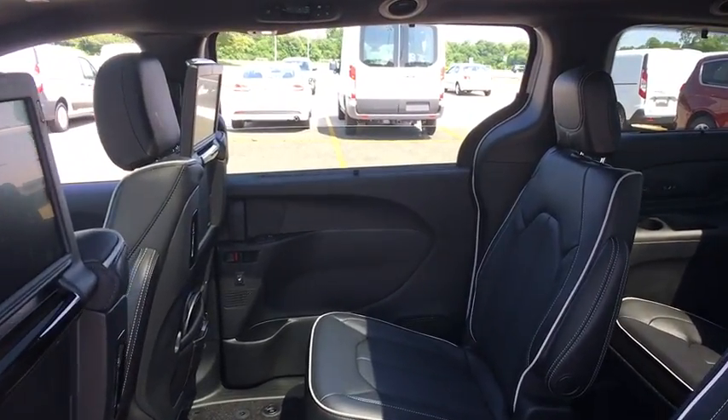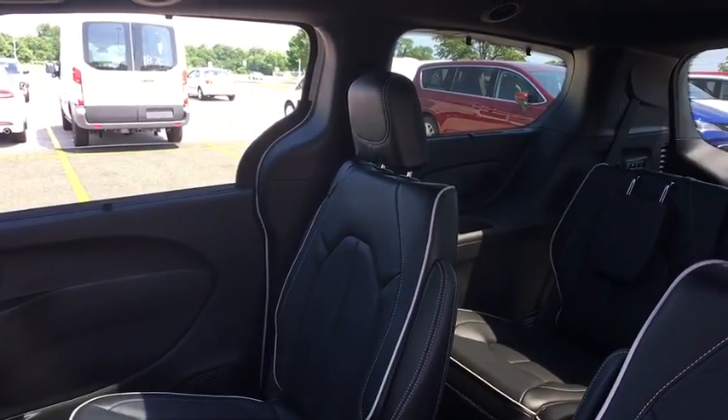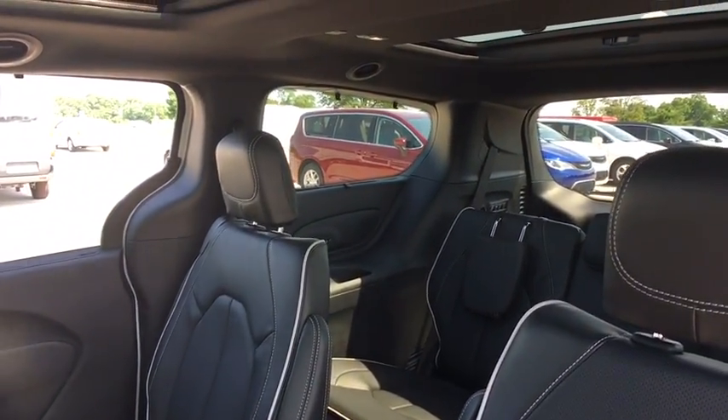Rear window defroster, power windows, security system, heated steering wheel, trip computer, heated front seat, brake assist, tachometer.